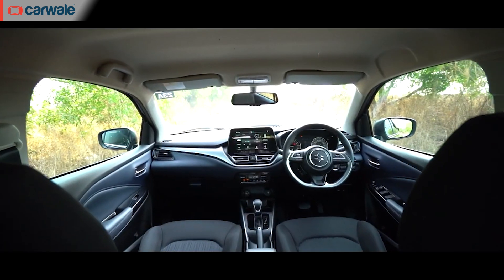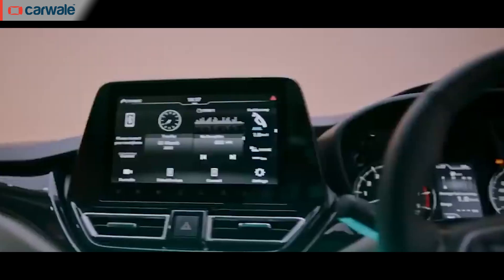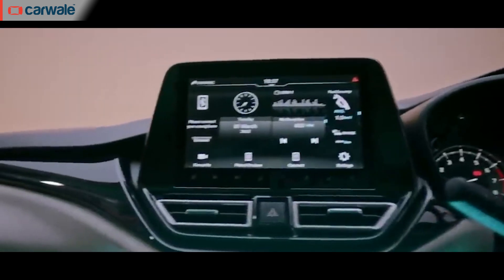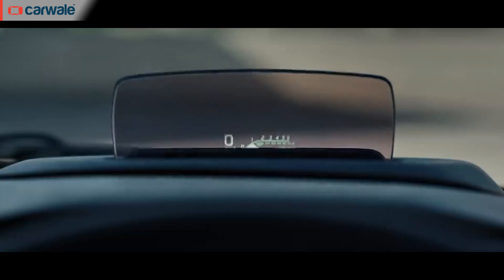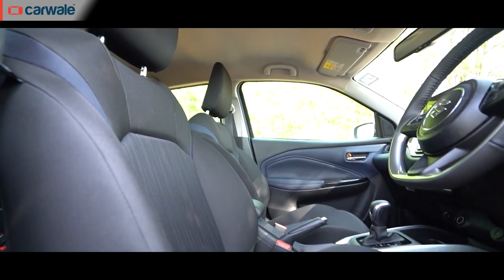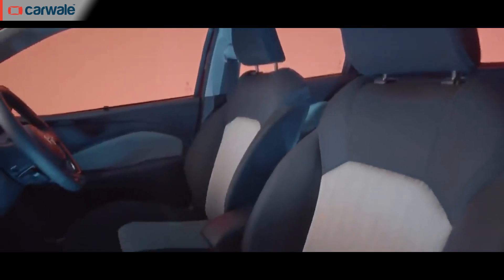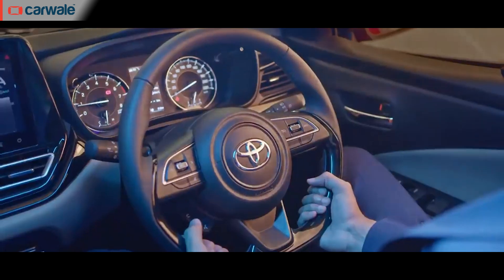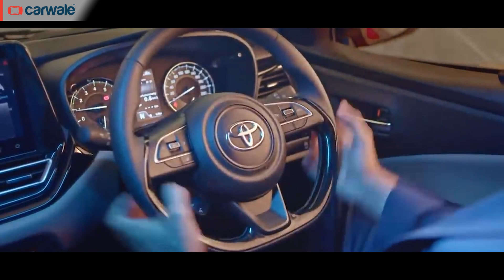We saw huge changes inside the cabin of the Baleno, with many new segment features and equipment added to the list. The same changes have been seen inside the Glanzar as well, but with a few notable differences. There is a floating touchscreen with a newer interface and a heads-up display, which should be the talking point of the new Glanzar. The biggest difference is that instead of a black-and-blue combination like the Baleno, you get a conventional black-and-white finish with a gloss black insert, elevating the cabin feel. Even the flat-bottom steering wheel seen in the Swift and the Baleno is refurbished here with a piano black finish.